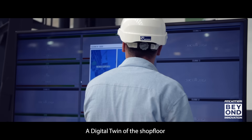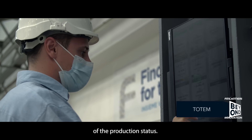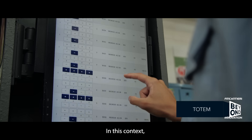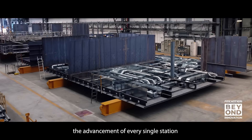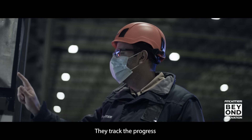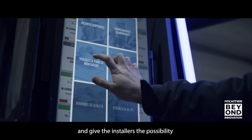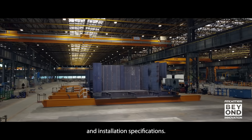A digital twin at the shop floor has been implemented to have a digital and immediate vision of the production status. In this context, totems were installed in order to monitor the advancement of every single station in real time. They track the progress and give the installers the possibility to consult the technical sheets and installation specifications.